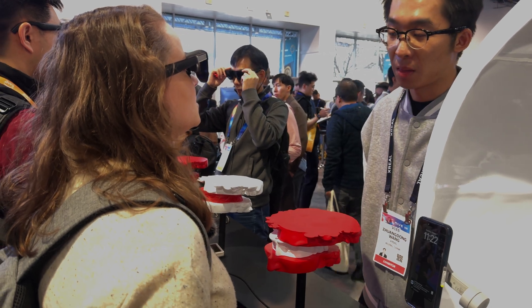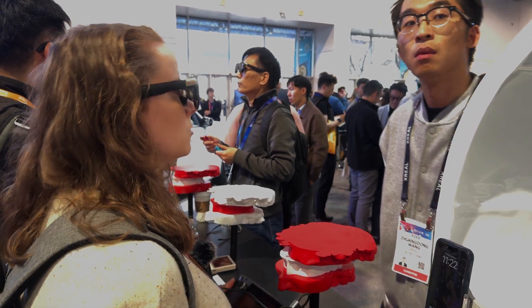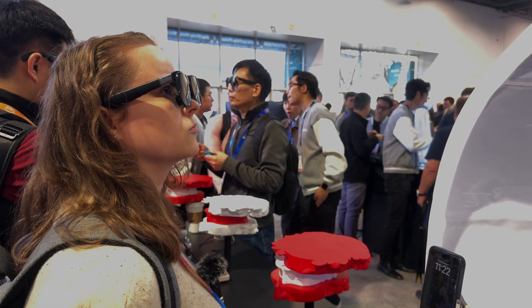X-Real continues to innovate and deliver incredible AR experiences. What do you think about the X-Real One Pro? Let us know in the comments below. And don't forget to like, subscribe, and hit that bell for more CES 2025 coverage. Thanks for watching, and we'll see you in the next one.